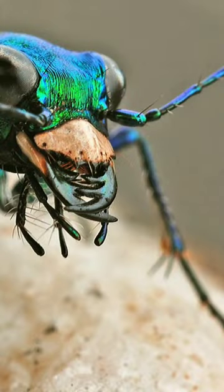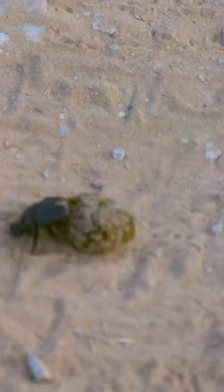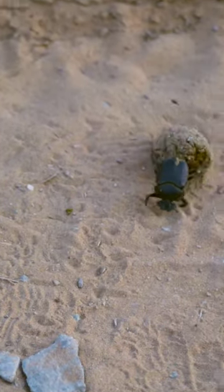Tiger Beetle. The Tiger Beetle is an insect found in the Sahara and other deserts around the world. They are known for their ability to roll balls of dung to their nests, where they use them as food and for reproduction. These insects are important to the desert ecosystem because they help to decompose organic matter and maintain soil quality.